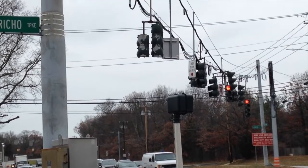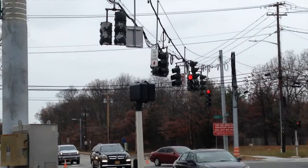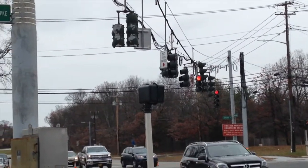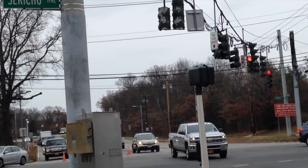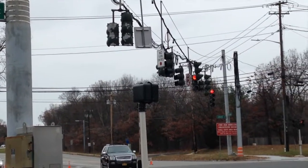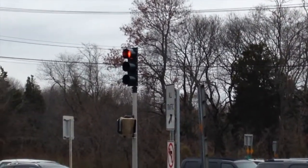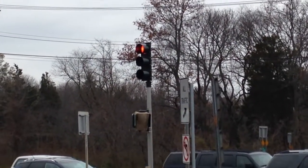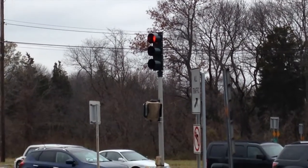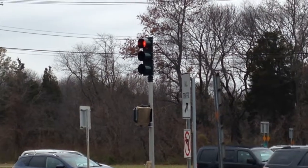I guess they're doing some pedestrian walkway work over there. On the pole over there, you can see there's a new light on there. The light itself is new, but the pole itself is the same from before, and they just added a pedestrian set to it, as you can see.